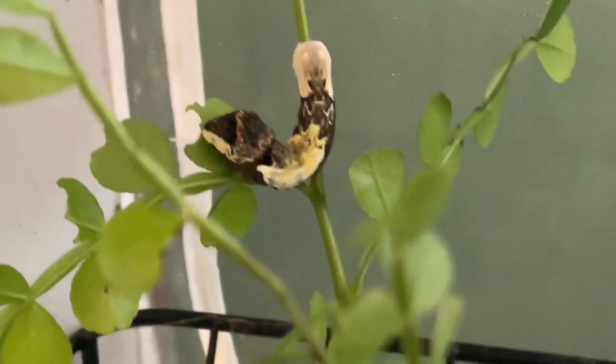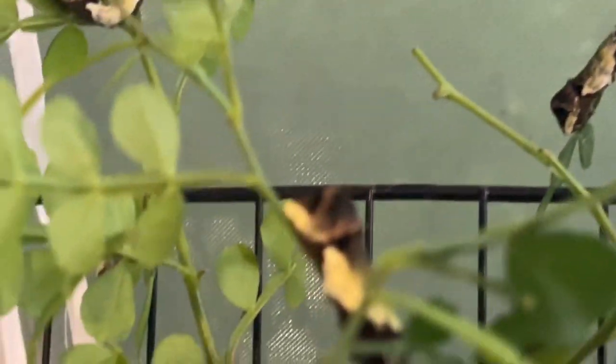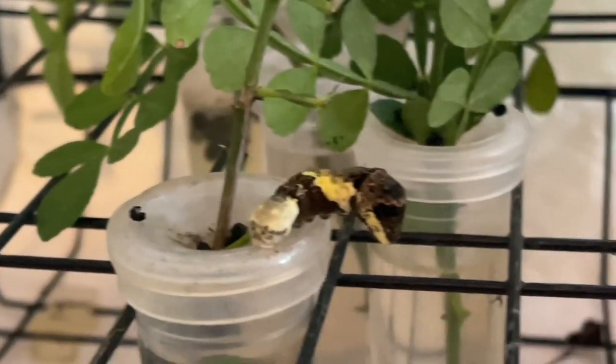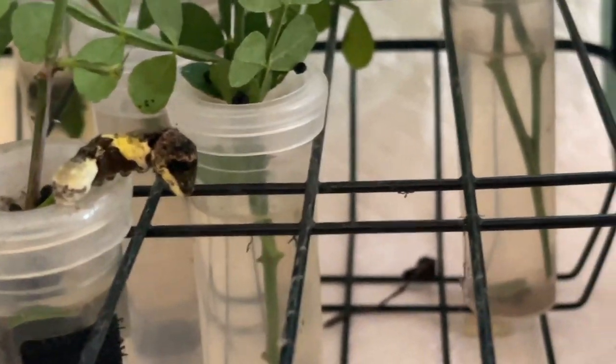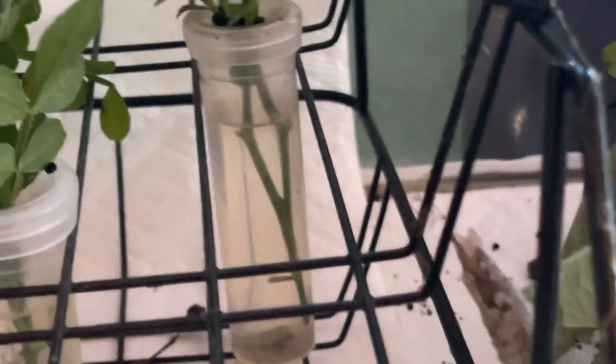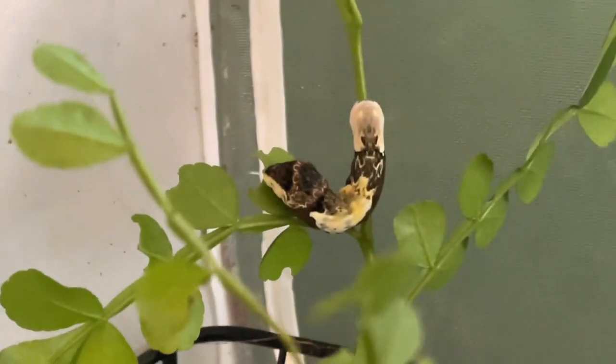I said I'd see you later, but I was just looking in here and we just had to have a minute with the giants. Look at this little guy here hanging on the edge, and look — here's a chrysalis right there. Okay, I'm going now. Well, let's have one last look because isn't he cute?